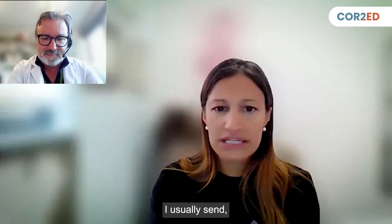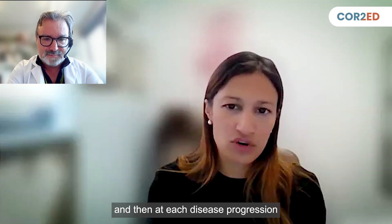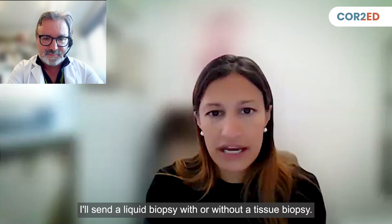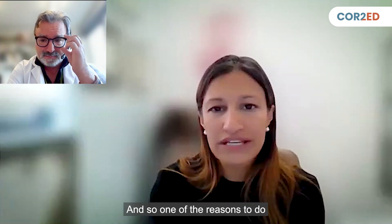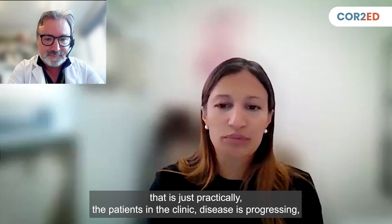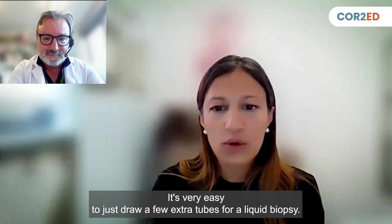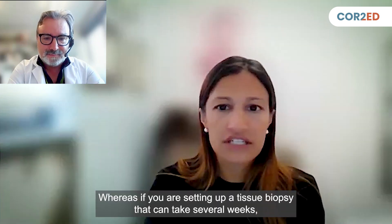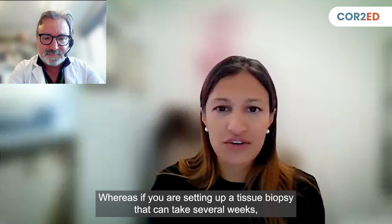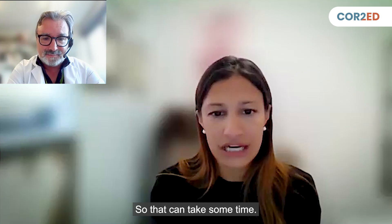I usually send initially a tissue biopsy, and then at each disease progression I'll send a liquid biopsy with or without a tissue biopsy. One of the reasons to do that is practical — patients in the clinic have disease progressing, we're already drawing blood for other reasons, so it's very easy to draw a few extra tubes for a liquid biopsy. The turnaround time is very quick, whereas setting up a tissue biopsy can take several weeks to arrange and get results back.